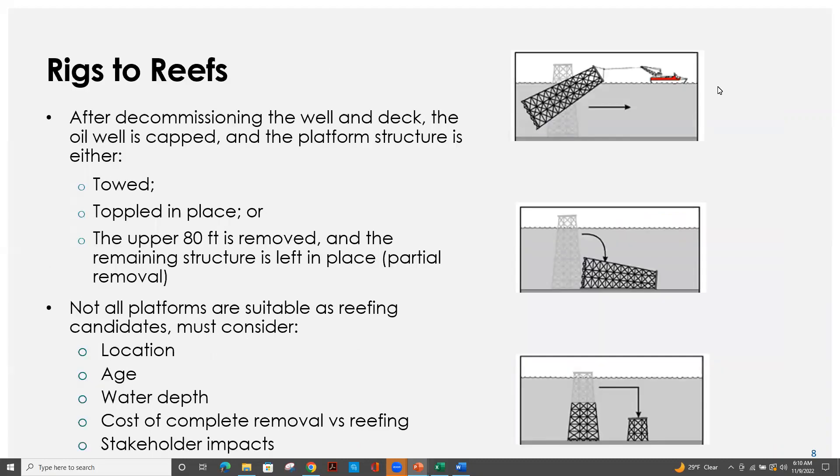With a traditional Rigs to Reefs project, after all the decommissioning of the topside decks and the plugging and abandonment of the wells, the platform structure is either towed to an alternative designated reefing area, toppled in place so the entirety of the structure is placed onto its side on the seafloor, or the upper 80 feet of the structure below the sea surface is removed and placed standing next to the original structure. Not all platforms are good candidates for artificial reefs.